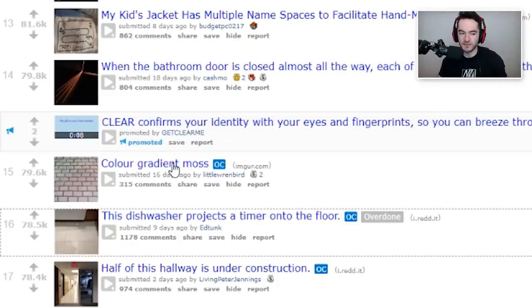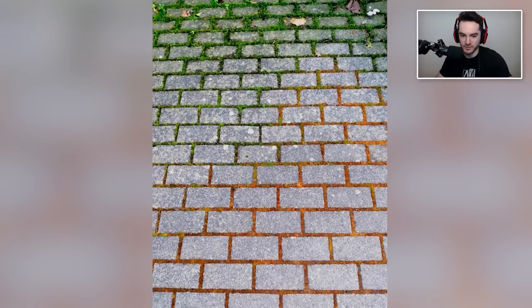Color gradient moss. That's very, very oddly satisfying. It's the seasons all in one — from spring, to summer, to autumn. We got like a little just fading over here. Is this legit, dude?